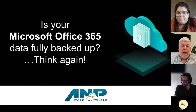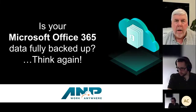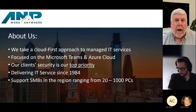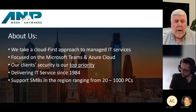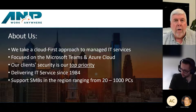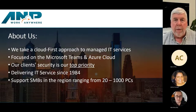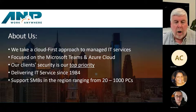I'm Dave Mulvey, founder of AMP. Appreciate you joining us today on why you should be backing up your Microsoft Office 365 environment. A little bit about us: AMP is a managed IT provider and we focus primarily on helping people get to the cloud, including using Microsoft Teams and Azure Cloud. Our clients' most important IT asset is their cybersecurity. We've been doing this since 1984 and we primarily support small and medium businesses in the Delaware Valley with anywhere from 20 to 100 PCs.